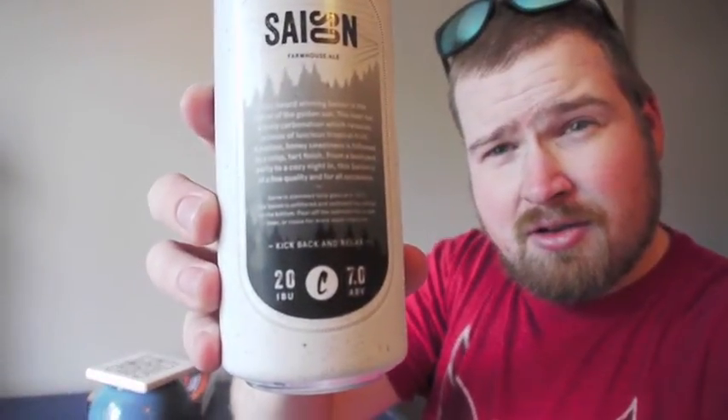It does say 20 IBU right here — can you see that? Yeah, look at that. It's a nice, very simple, very clean label design — black and white, standing arrow. Well, let's get to it.